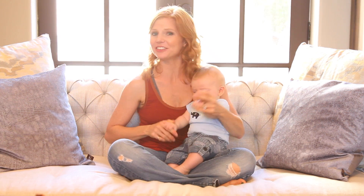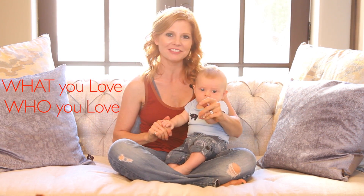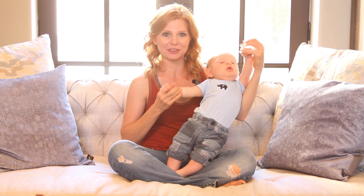Hey, Sarah Haley here, and this is What You Love, Who You Love, and we are talking about my postnatal recovery.